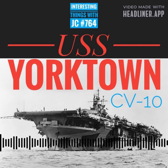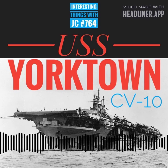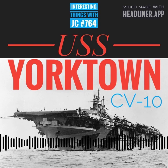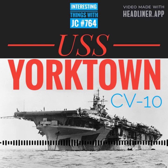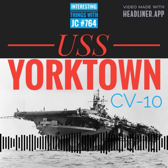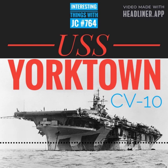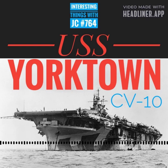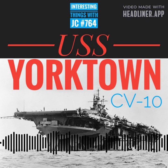The USS Yorktown CV-10 sailed away from its final moorings in 1970, leaving echoes of history in its wake. It was moved to the Patriots Point Naval and Maritime Museum in Charleston, South Carolina, in 1975. Till this day, visitors can walk its decks, absorb tangible echoes of the past, and learn about this iconic vessel's storied legacy as a guardian of liberty and a sentinel of the seas. The legacy of those who served aboard this legendary aircraft carrier continues to live on as a testament to human ingenuity and the unwavering spirit of those who dare to conquer the unknown.